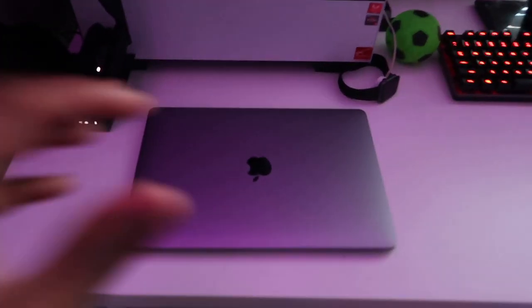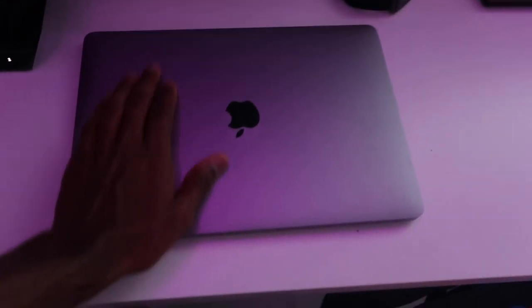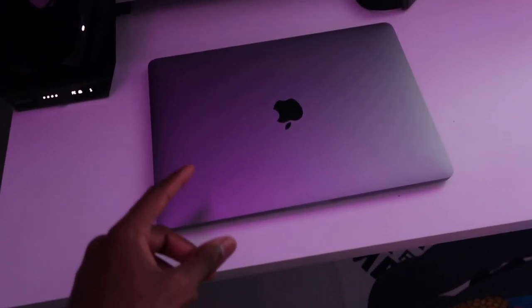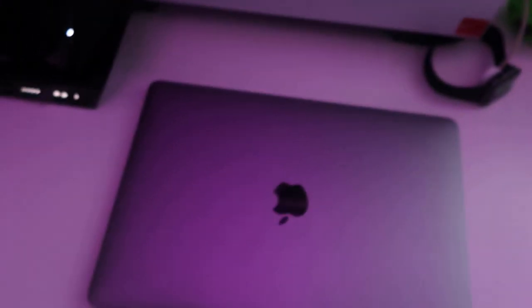Moving on to the desk, I got my MacBook Pro — this is where all the videos get edited. I haven't opened up Final Cut Pro in like a month, so editing this video is probably gonna be fun because I haven't done it in a while.